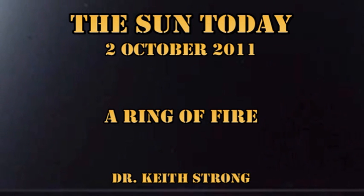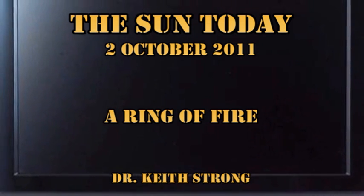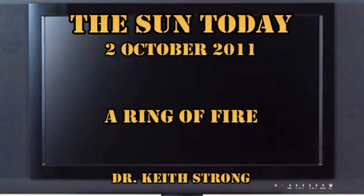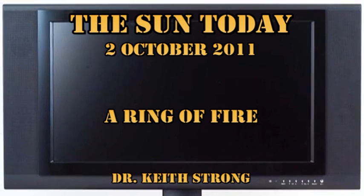But first, our trivia question. Everybody knows that in 1925, a Scottish inventor, Logie Baird, demonstrated the first black and white television. Can you say when the first colour television was demonstrated, and by whom? The answer will be given at the end.